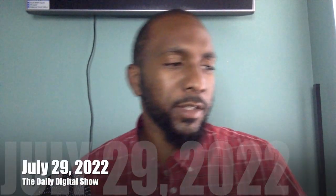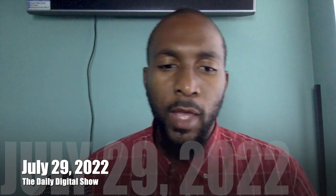Welcome back everybody to the Daily Digital Show. My name is Junior and I'm here to keep you all well informed with our digital world. Today is Friday, July 29th, 2022, and we have a few things here to discuss.